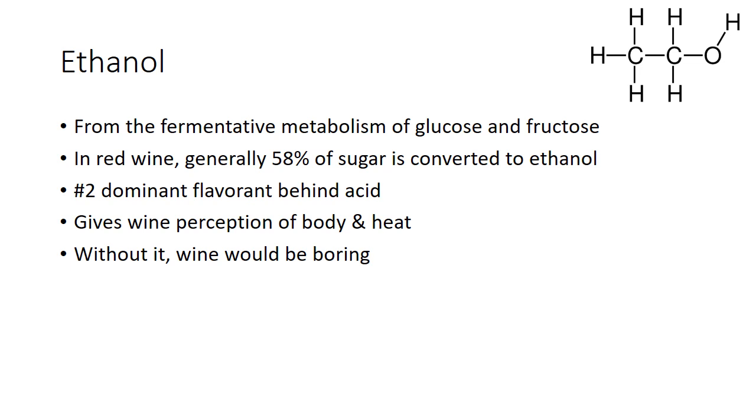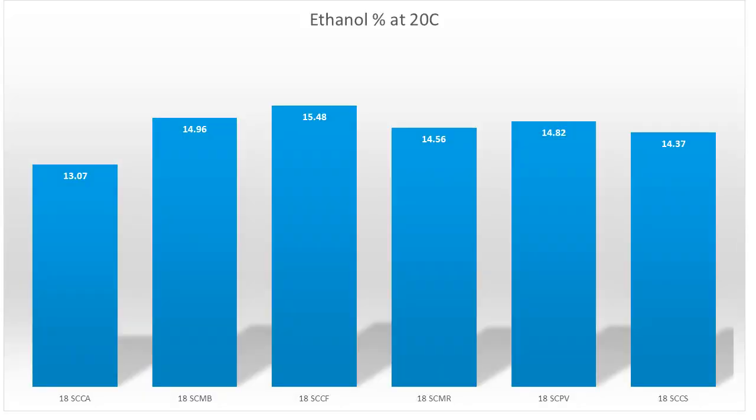Ethanol comes from the fermentative metabolism of glucose and fructose. In red wine, generally about 58% of the sugar is converted to ethanol. It's the number-two dominant flavor behind acid — it gives the wine perception of body and heat. Without it, wine would be pretty boring. Taking a look at our ethanol: this is pretty surprising to see some of these alcohol contents. These are the bottles of wine you actually have — really recent analyses. This is exactly what I pulled out of the barrel and what's in your bottle.